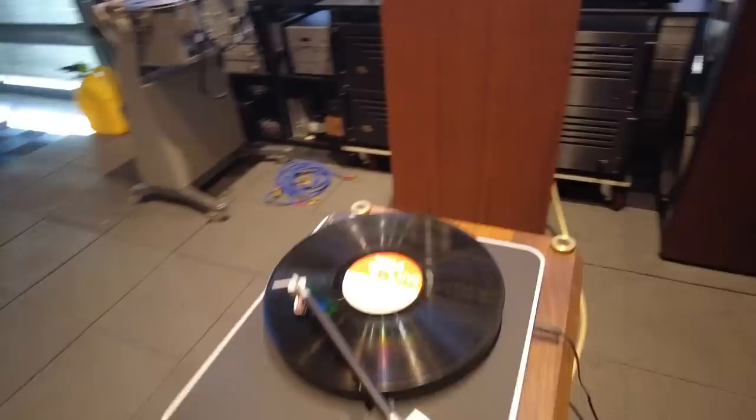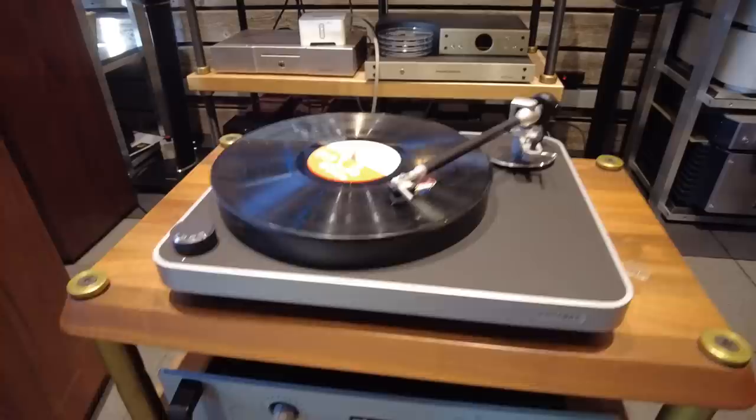All this equipment has captive power cords, so we didn't bother upgrading the power cords. And that's about it.